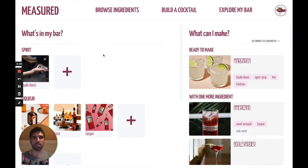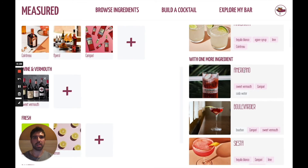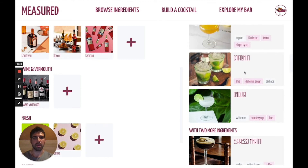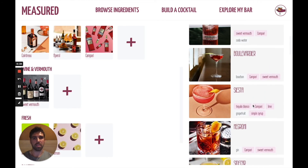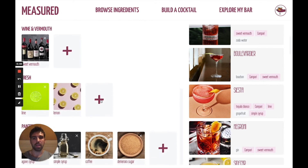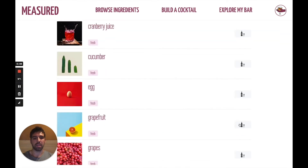Here I can see all the ingredients I've saved to my bar, along with what drinks I can make with them. It shows what I can already make, and what I could make if I have one or two more ingredients. I like the look of today's featured cocktail, and I'm only missing one ingredient, so I can get some grapefruit and give that one a try. If I've just bought some grapefruit and I want to add it to my bar, I can click through here to navigate to that category in the ingredients list and add grapefruit to my bar.